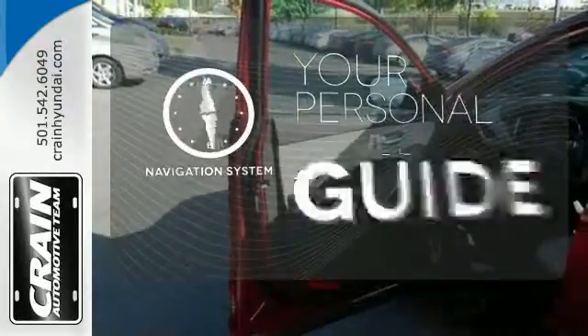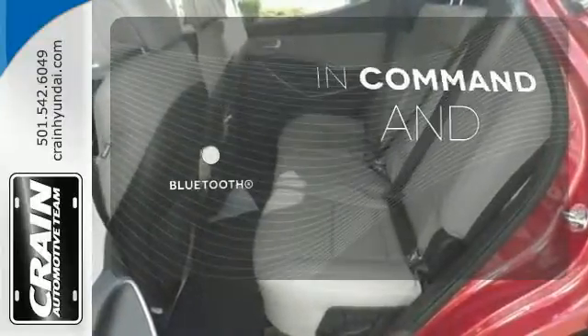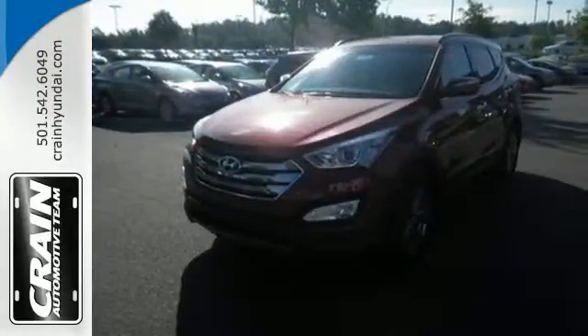It comes with a navigation system to easily guide you to your destination. Keep your hands on the wheel and eyes on the road with Bluetooth. Put all four wheels in motion and drive this Santa Fe home today.